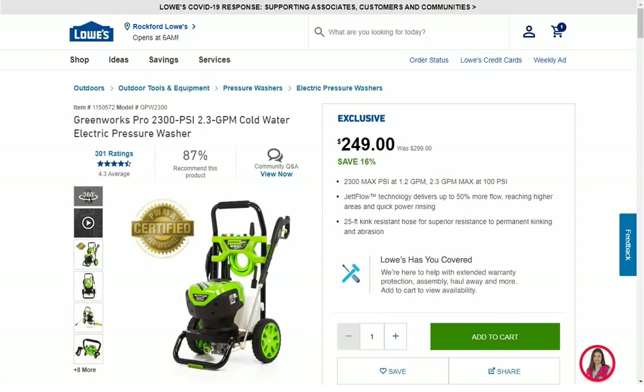Next we have the Greenworks Pro 2300 PSI cold-water electric pressure washer on sale — $50 off, $249. This is one where it's just a sale price, so you probably could buy online and get free shipping, or go to the store to pick it up. Same price everywhere, available everywhere.